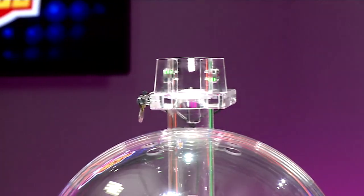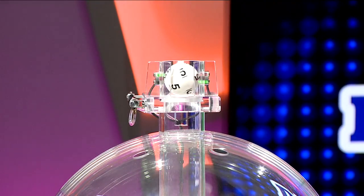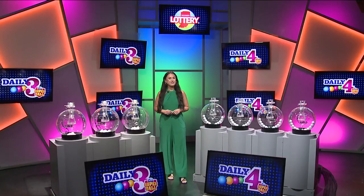Tonight's first number is 0, followed by 8, and finally 5. Again, your winning number is 085.